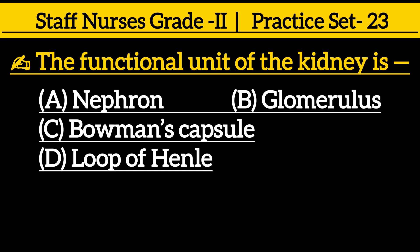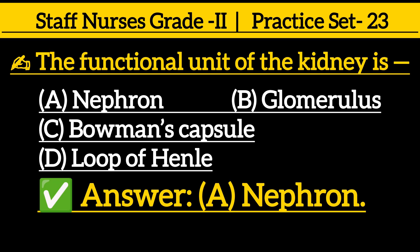The functional unit of the kidney is: option A nephron, option B glomerulus, option C Bowman's capsule, option D loop of Henle. The correct answer is option A, nephron.